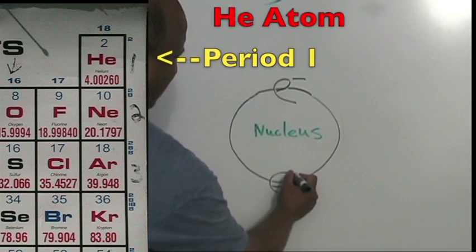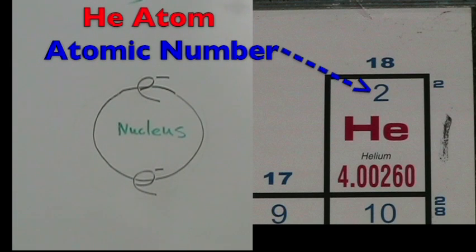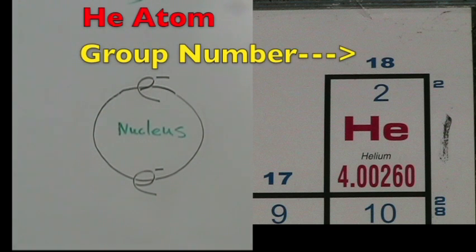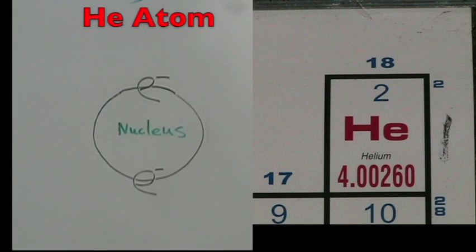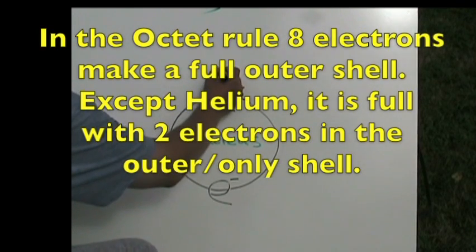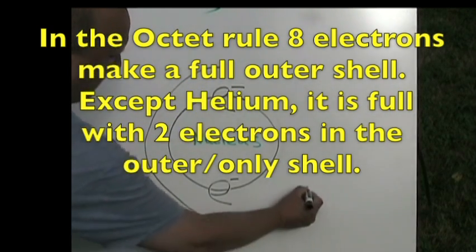The helium atom is in period one, so it has one energy shell. The atomic number is two, so it has two protons and two total electrons. The group number is 18, but group 18 has full outer shells. Helium is full with only two electrons in its only shell. All other outer shells in group 18 are full with eight electrons — that is the octet rule.